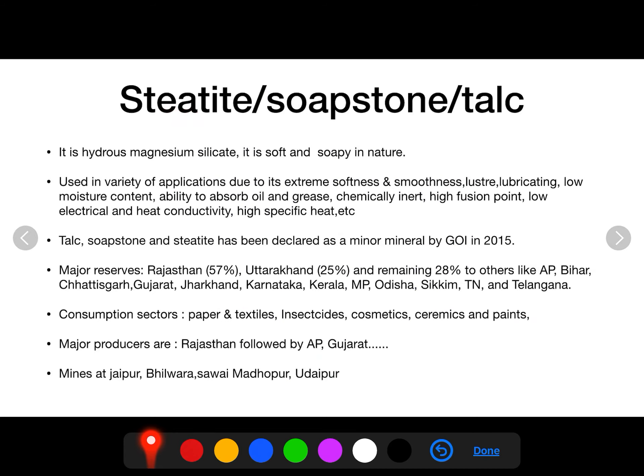The fifth refractory mineral found in India is steatite, also called soapstone or talc. It is a hydrous magnesium silicate, which is soft and soapy in nature. It is used in a variety of applications due to its extreme softness, smoothness, lustre, lubricating properties, low moisture content, ability to absorb oil and grease, chemically inert nature, high infusion point, low electrical and heat conductivity, and high specific heat. Because of these properties, steatite has been declared a minor mineral by the Government of India in February 2015.